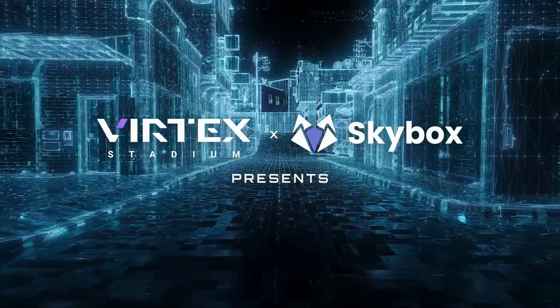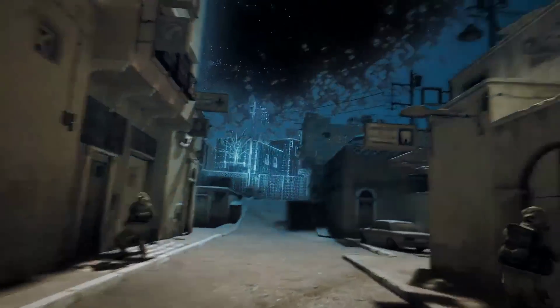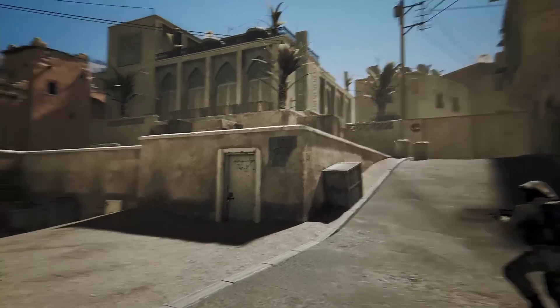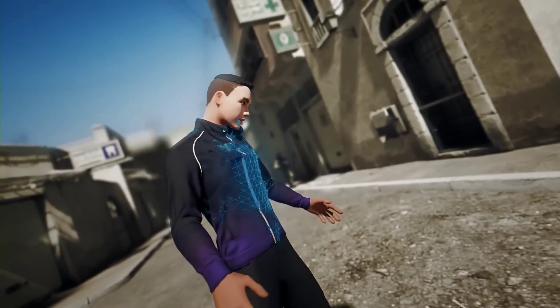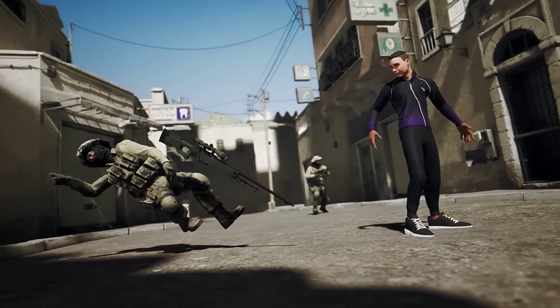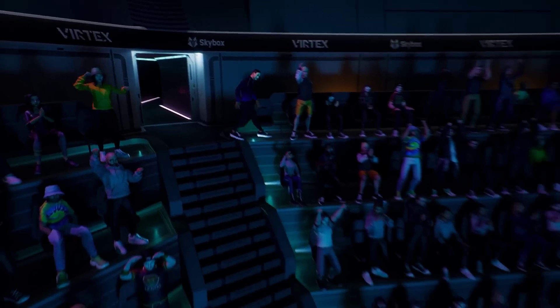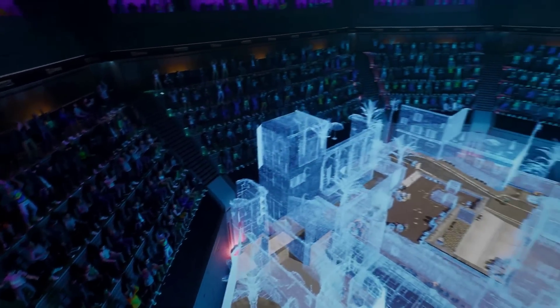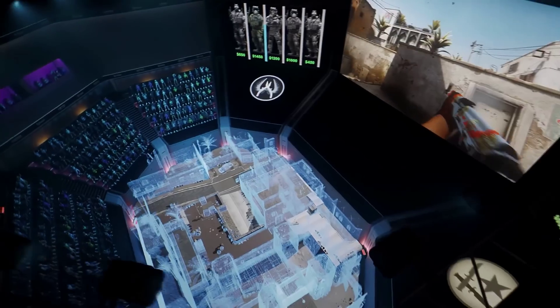Vertex unveiled the trailer for their virtual reality eSports stadiums. The company is partnering with eSports events and game developers to offer a new type of viewing experience. In their launch video, they showed a viewer being able to watch a Counter-Strike game in first person, directly in the action, and at the tap of a button be transported into a virtual stadium overlooking the map next to an audience of other viewers. The platform is currently in closed beta, and those interested can sign up on their website.